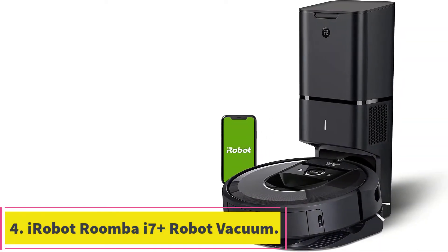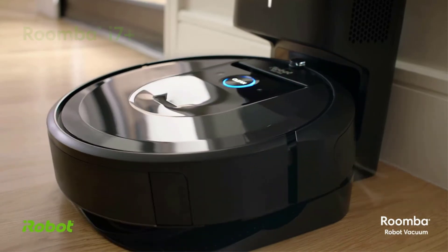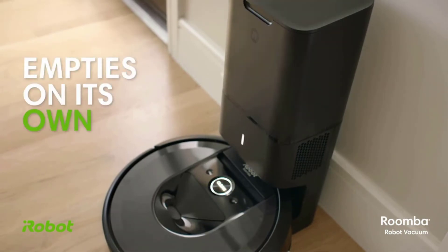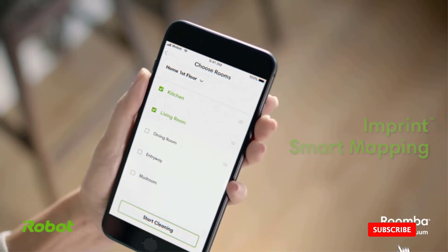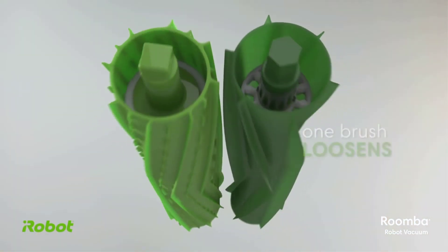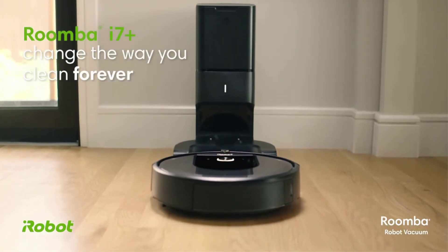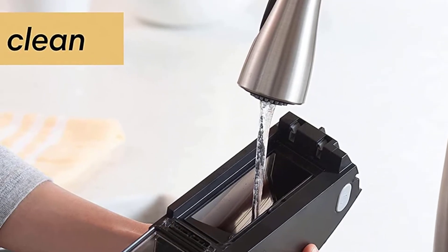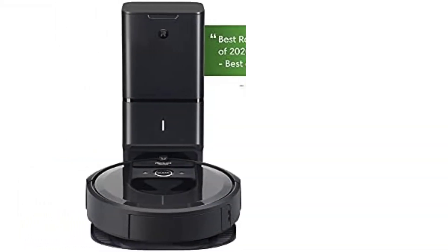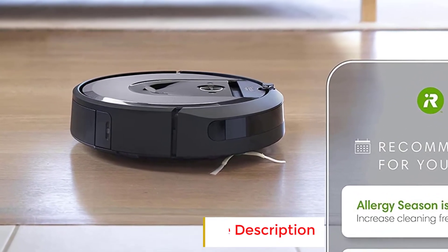At number 4: the iRobot Roomba i7 Plus Robot Vacuum. Anyone who owns pets knows the struggle of trying to keep hair off of your floor and carpeting. Even if you sweep and vacuum several times a week, you'll still have balls of hair rolling around under furniture. For this reason, one of the best robotic vacuums for pet owners is the iRobot Roomba i7 Plus, which can be programmed to vacuum on a daily basis and will automatically empty all that pet hair into its base between cleanings. This high-end Roomba has a 75-minute runtime and intelligently maps floor plans, and you can control it via your smartphone or smart assistant. It has several features ideal for homes with pets, including its high-efficiency filter and multi-surface rubber brushes that won't get tangled with pet hair. Plus, since it empties its dirt bin into the base — which can hold up to two months of dirt and dust — you won't have to empty the bin after every cleaning session, even during shedding season.